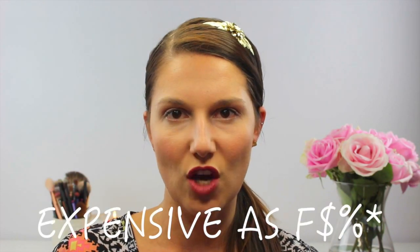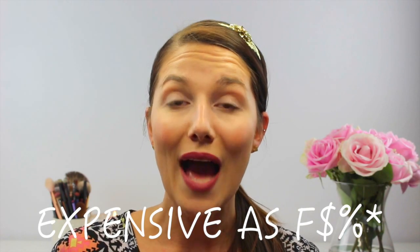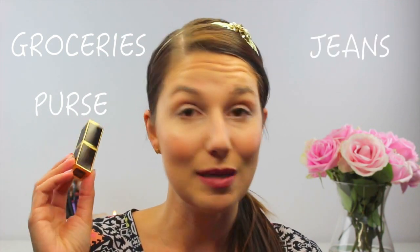Now when we go to the cons, the only con that I can honestly see to buying this lipstick is the excruciatingly expensive cost of it. $52? I could buy the entire Maybelline lipstick line for $52 — okay, maybe I can't, I can only probably buy like six or seven. But you get what I'm saying. It's a lot of money for a lipstick. People spend $52 on groceries, $52 on a purse, $52 on a pair of jeans, but some of us like to spend our money on lipstick.